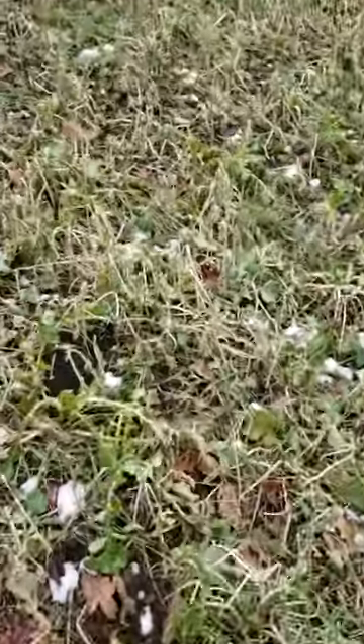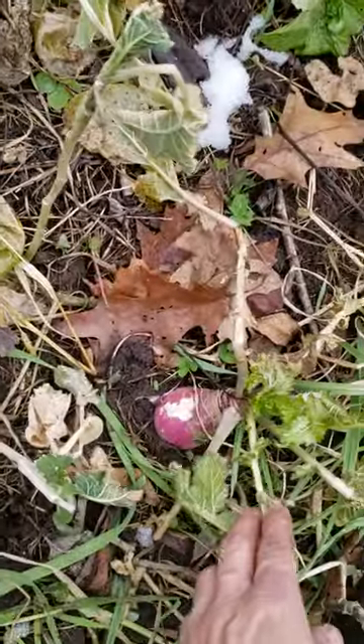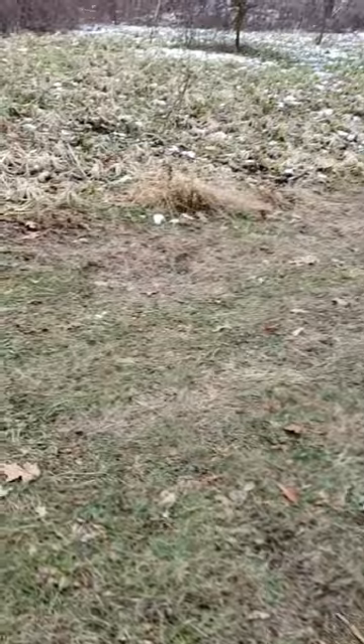The deer are starting to hit it really good. The turnips — you can just see they're just starting to get at them now. On this side of the plot we've got sugar beets, turnips, radishes, and brassicas.